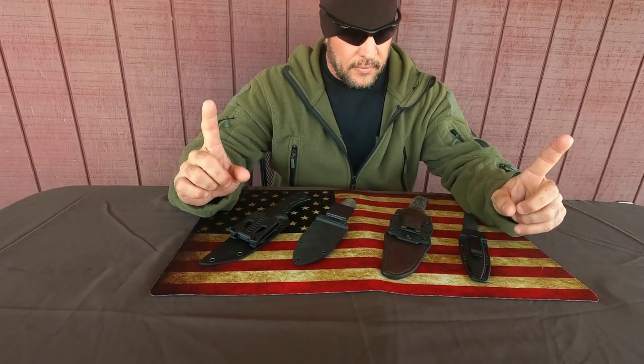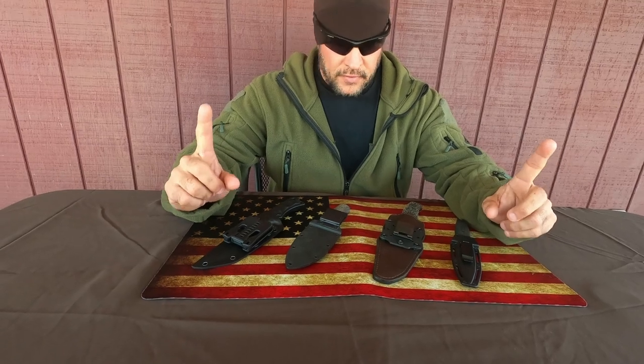So I'm getting used to carrying a fixed blade knife. But here's why I'm making this video. I'm all about quality, and I started thinking about this and I want to give my two cents on it. I've got four knives right here — these are my own knives. I'm not going to say who makes them, because it doesn't matter. What I'm going to talk about is price and functionality.